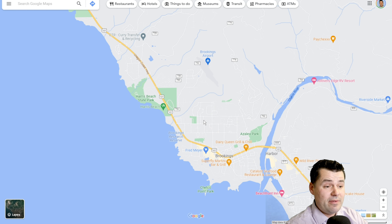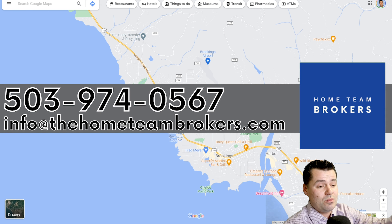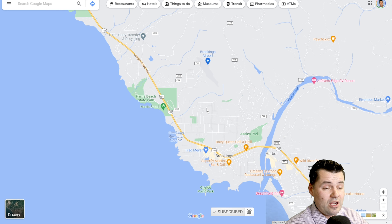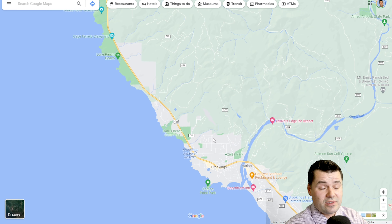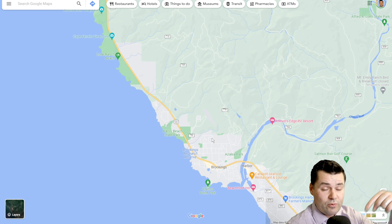If you have questions about these towns or about moving to the Southern Oregon coast — or really anywhere else in Oregon — we're happy to help. You can call us, text us, email us, or click the link below to schedule a Zoom with us. If this video helped you, give us a thumbs up to let us know we're doing a good job. And if you want to see more videos like this, make sure to subscribe. Feel free to comment with questions or your thoughts on the Southern Oregon coast. Until next time, take care everyone.